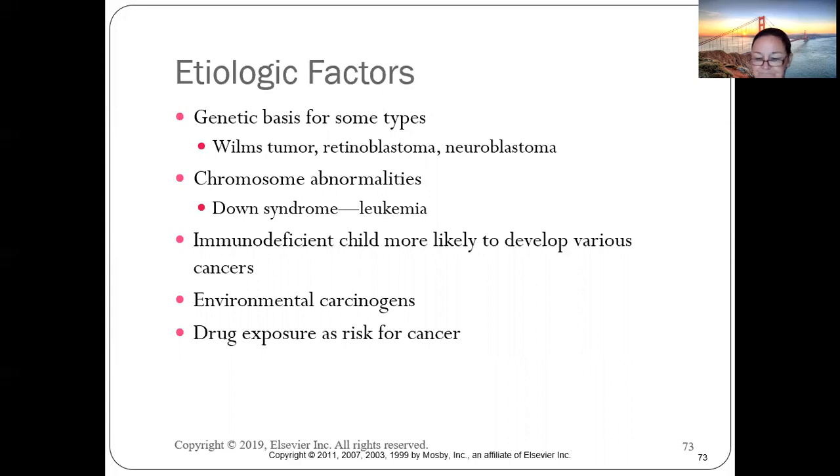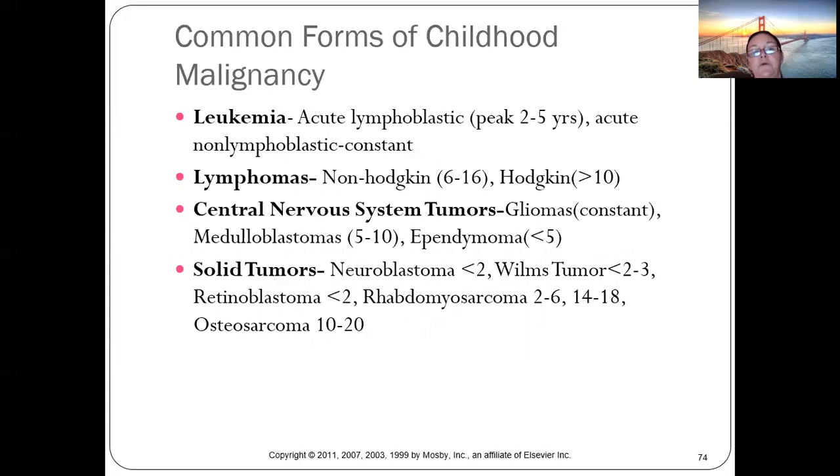Common forms of childhood malignancy: acute lymphoblastic leukemia peaks at ages two to five. Non-Hodgkin's lymphoma is ages six to sixteen; Hodgkin's is older. CNS tumors, neuroblastomas, Wilms tumors, retinoblastomas, rhabdomyosarcomas, and osteosarcomas are the main solid tumors covered.